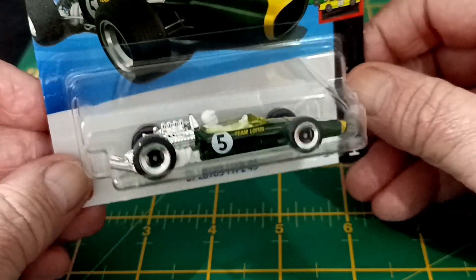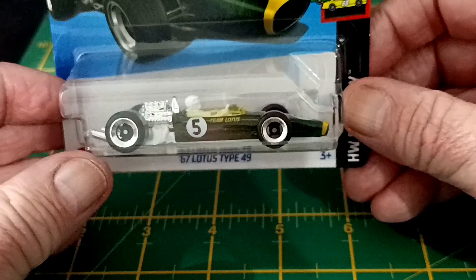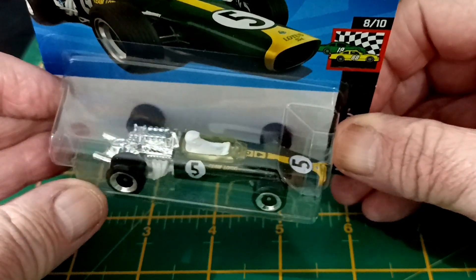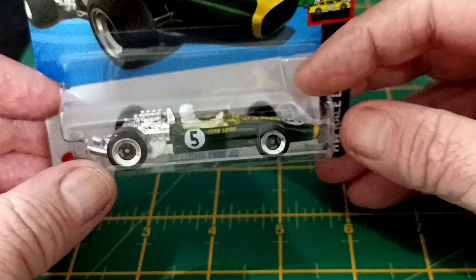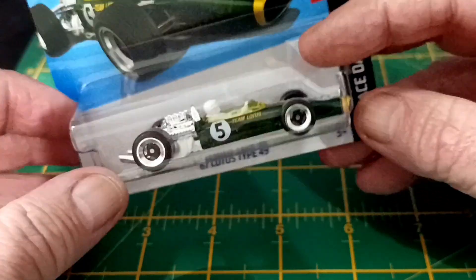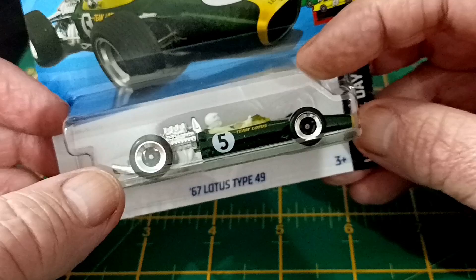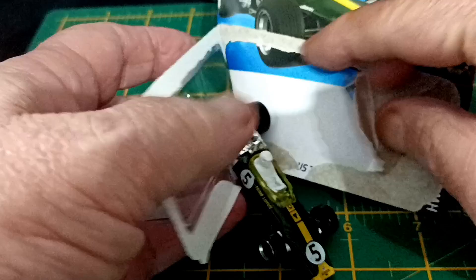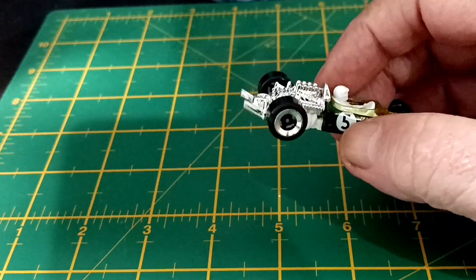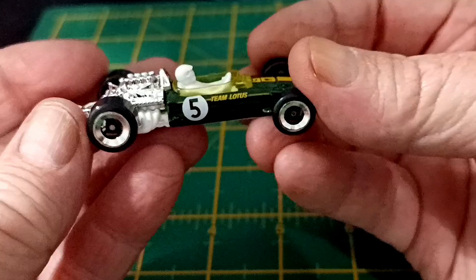I found this '67 Lotus Type 49, and I absolutely love it. This reminds me of old-school Hot Wheels, old-school Matchbox. Look at the wheels on that. We're going to crack this because I've got a little bit of history with this particular car. I love the wheels on this.